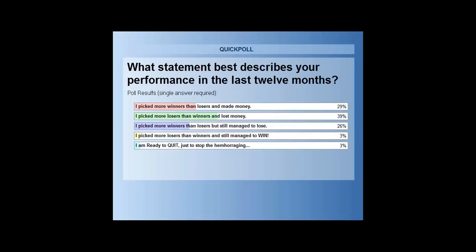Poll results: 29% said they picked more winners than losers and made money. 39% picked more losers than winners and lost. 26% picked more winners than losers but still managed to lose — that happens when losing trades lose disproportionately more than winning trades win. A notable minority of 3% picked more losers than winners yet still managed to win. Those people are not lucky — they're doing something very wise: on their losers, they're losing less.